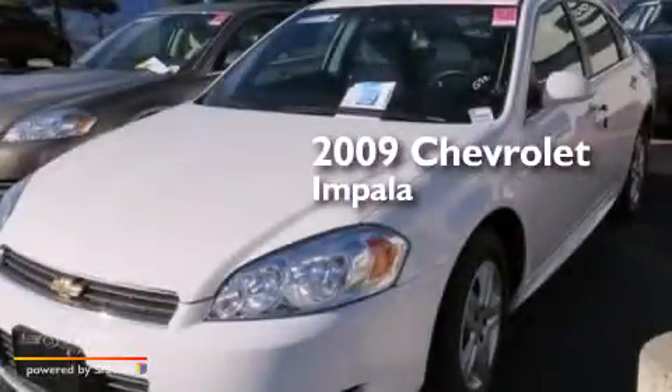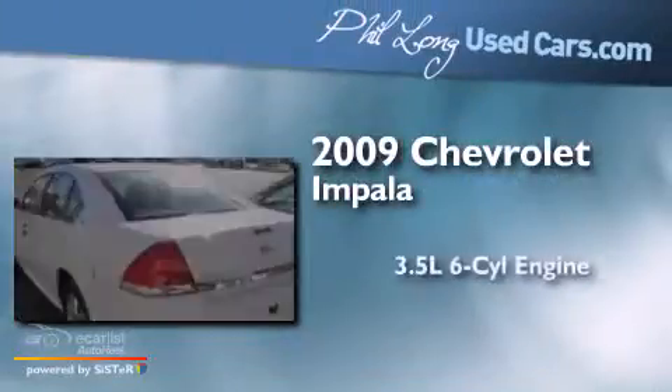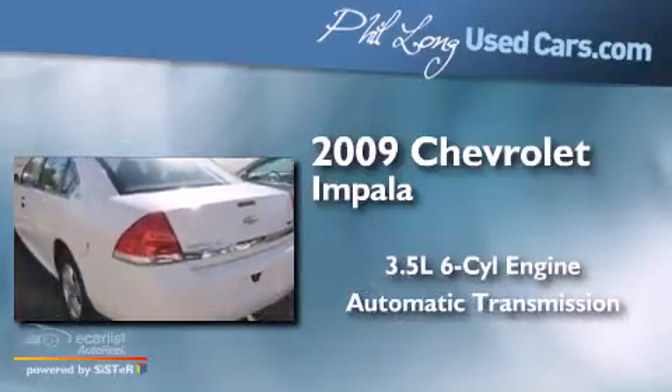This is a 2009 Chevrolet Impala. It has a 3.5-liter, six-cylinder engine and an automatic transmission.